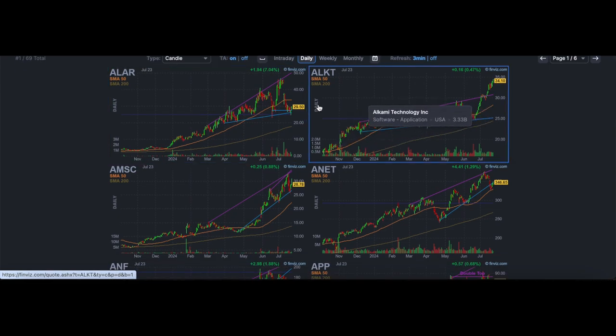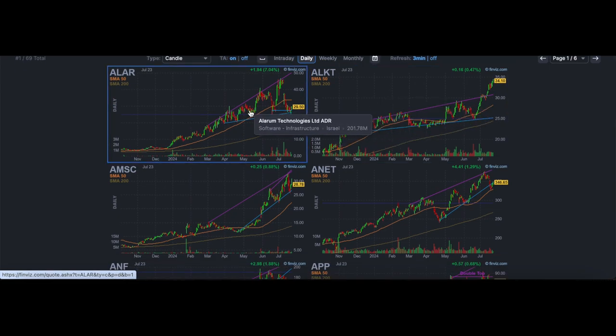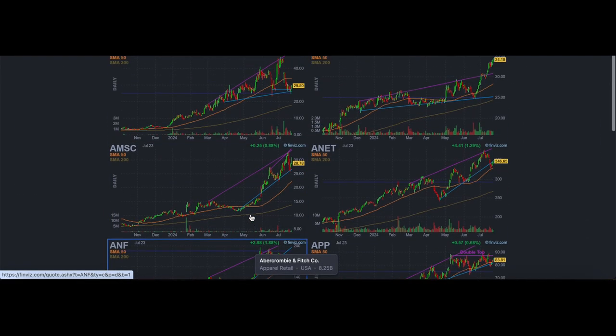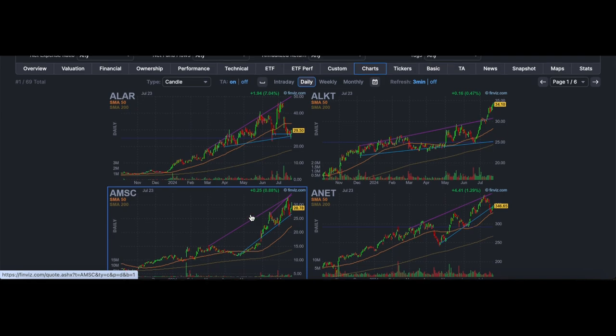Typically the strongest stocks always tend to set up again and again and continue to go higher, so you always want to focus your time and energy into these names. Right now we have 69 names. I'll go more in depth into how I actually analyze every single stock in a part two, which will be about how to create a watchlist from scratch using scans — this will be one of those scans, plus three more.